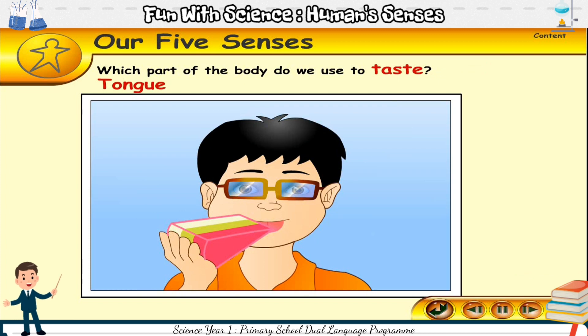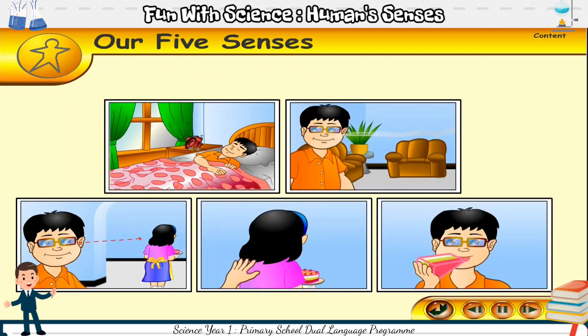We use our ears to hear, nose to smell, eyes to see, skin to touch or feel, and tongue to taste.